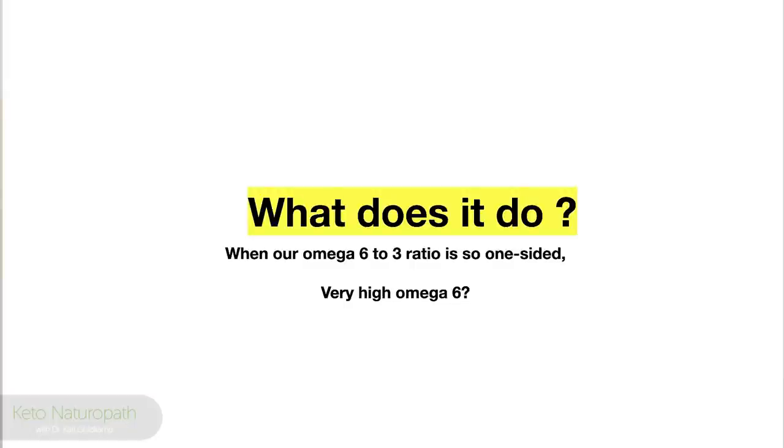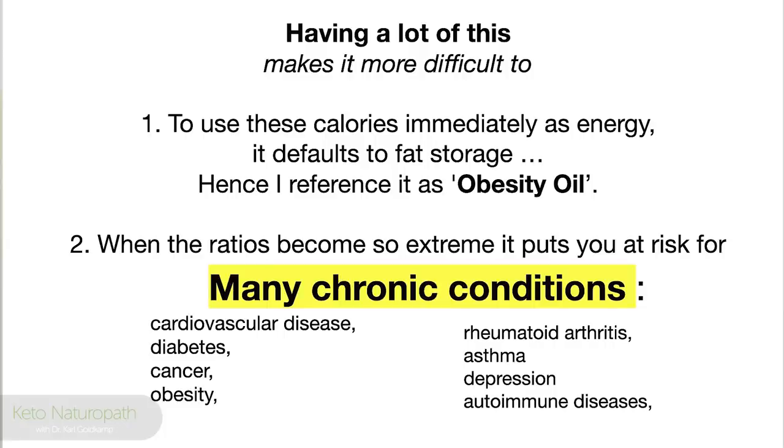What does omega-6, what does linoleic acid do? What about being so high in six and low in three? When omega-6 is so high, having a lot of linoleic acid makes it much more difficult to immediately burn these calories as energy — it gets stored. It's a default. Some people call it a hibernation oil. I call it an obesity oil because it makes people obese. When the ratios become so extreme, it puts you at risk for many chronic conditions: cardiovascular disease, diabetes, cancer, obesity, rheumatoid arthritis, asthma, depression, and autoimmune diseases like lupus.